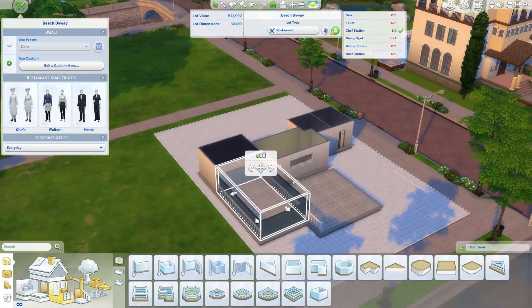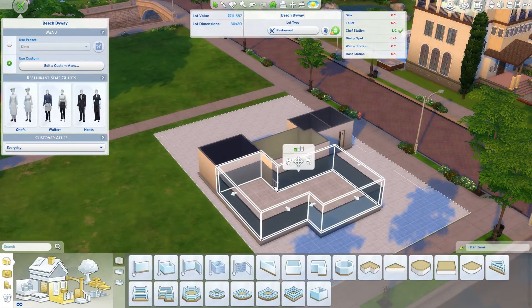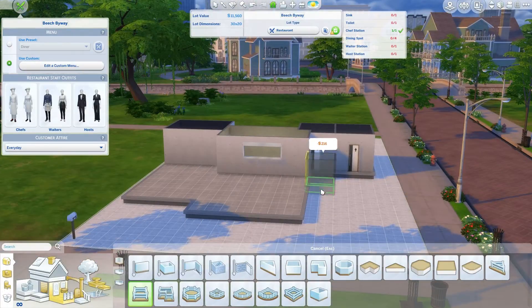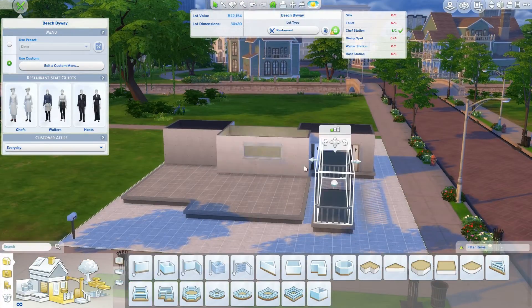This game pack is my favorite by far. I can't wait to see what the other one has to offer. There is me putting the patio.